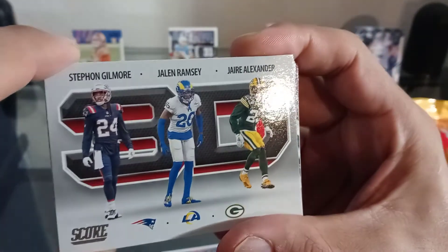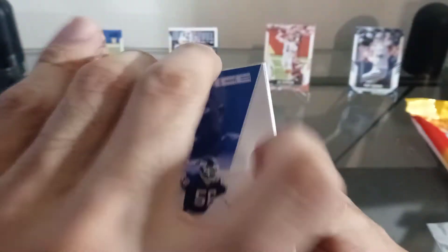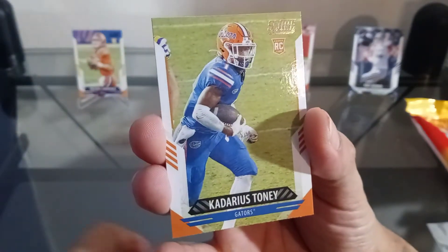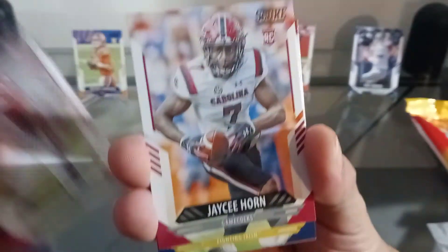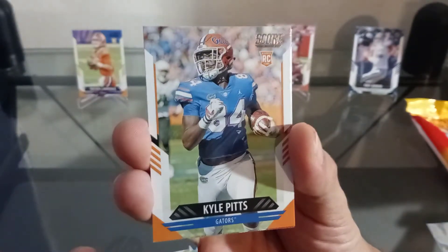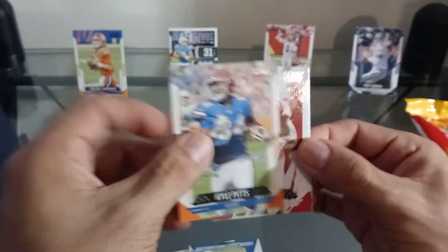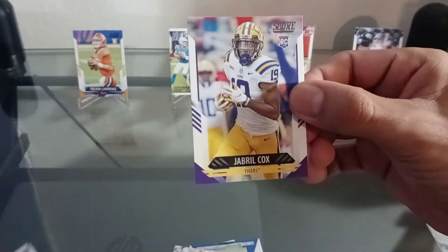We got another rookie throwback — Mac Jones, newly drafted Patriot. We got another next level Stefan Diggs. We got the Jalen Ramsey and Alexander — three different teams. We got Chase Claypool, we got the GOAT Lawrence Taylor, LT — let's go! Quincy Roach another rookie. JaVonta Payton, Kadarius Toney rookie — that one's nice. Rondell Moore, Shondre Stevenson, JC Horn, Ian Book — I think he got drafted by the Saints. Kyle Pitts, let's go baby, projected to be the second best player in the draft. Kyle Pitts rookie, and we got a Rakeem Boyd.